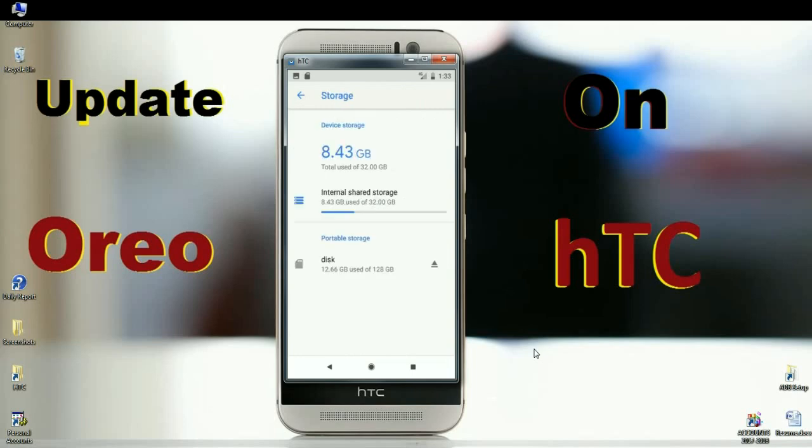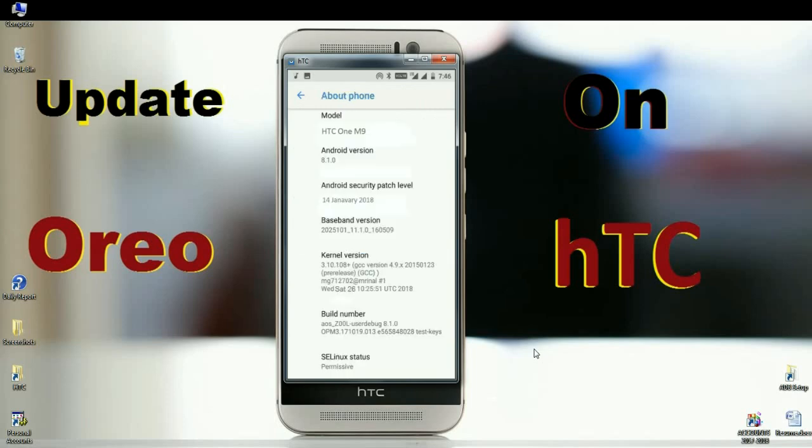In the storage area, the OS occupies nearly 8.43 GB. In device properties, you can find the model number, and the Android version is 8.1.0. The security patch is very recent — 14th January 2018.